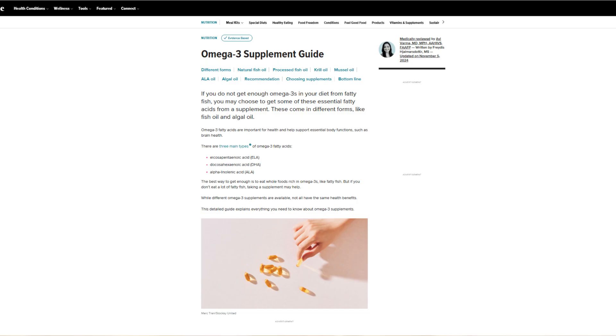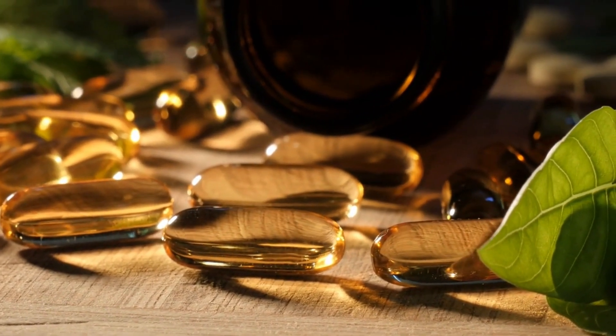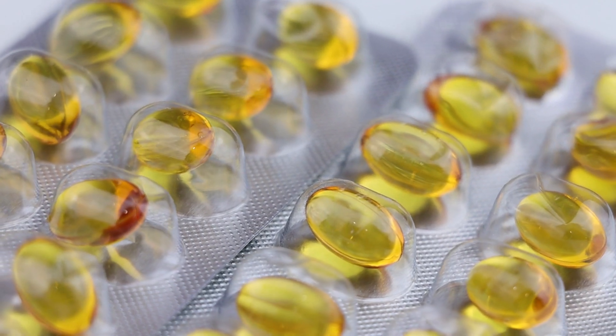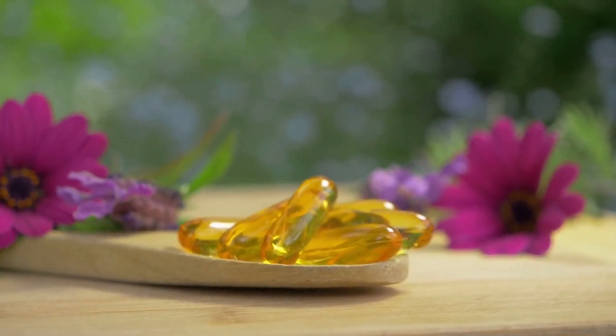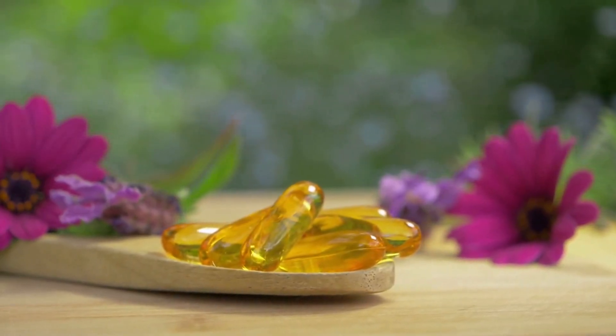EPA and DHA should make up at least 60 percent of the total fat content in the capsule. This means if a capsule contains 1,000 milligrams of total fish oil, at least 600 milligrams must come from EPA and DHA. In budget supplements, you often only get 300 to 350 milligrams of EPA and DHA — the rest is just neutral fat that offers no significant benefit.